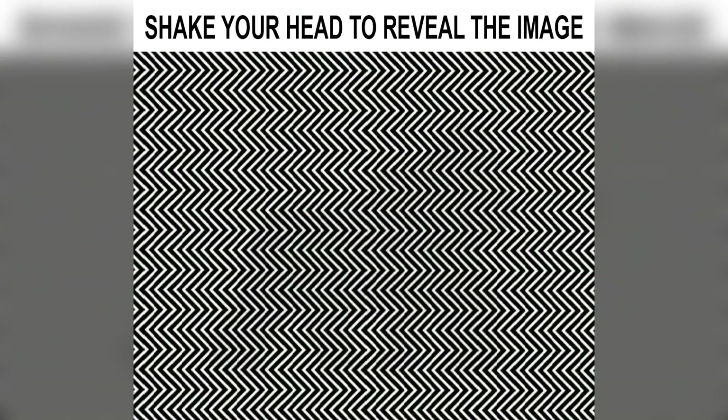We've got this picture here that there's actually a hidden animal inside of. The only way you could see it is if you shake your head left and right over and over again. Try doing that now and then comment down below what animal you did see.